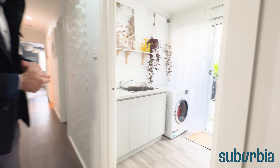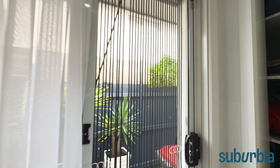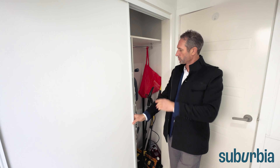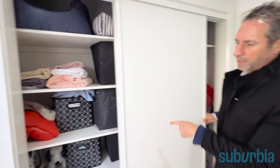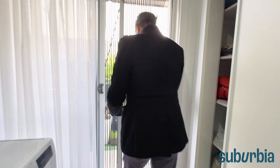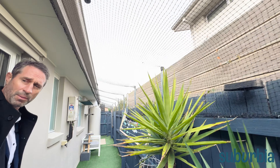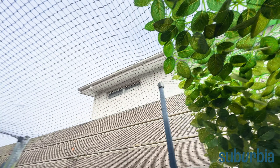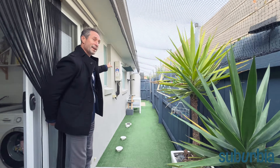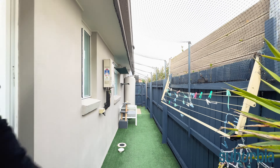Right next door to bedroom three, you've got your laundry. The laundry has a tub with built-in storage underneath, room for a washing machine and a dryer — the dryer can actually be wall-mounted. There's also sliding built-in storage with hanging and shelving space. Going out through the sliding door to the side of the property, there's a fully enclosed built-in cat run. Also worth showing you: a Rinnai Infinigas hot water system for instantaneous and continuous hot water, a rain tank, and a little clothesline.